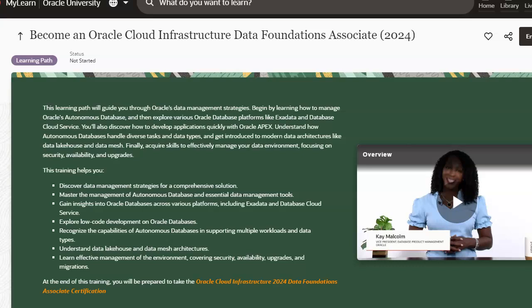Hey everyone, this is Carla R. Jenkins. I have finally stumbled upon it. This is the free 2024 Oracle Cloud Now Data Foundation Associate.